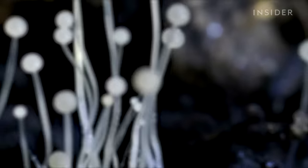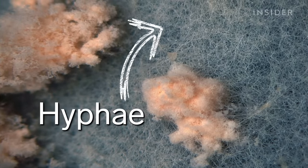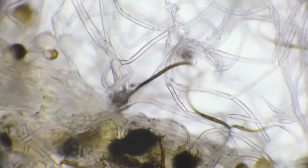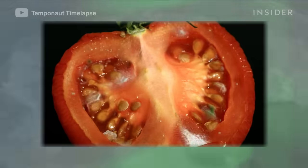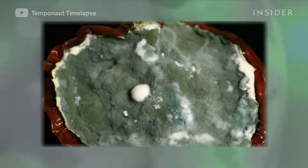Mold is a fungus, like mushrooms, and it's made up of thousands of thread-like filaments called hyphae. It uses those filaments like roots to feed. Hyphae extend into your stale bread or rotten tomato and start releasing digestive enzymes, which are actually similar to the enzymes in our stomachs. Molds digest their food just like we do — except if you were a mold, it would be more like just laying your face in your food and soaking up the nutrients through your skin.